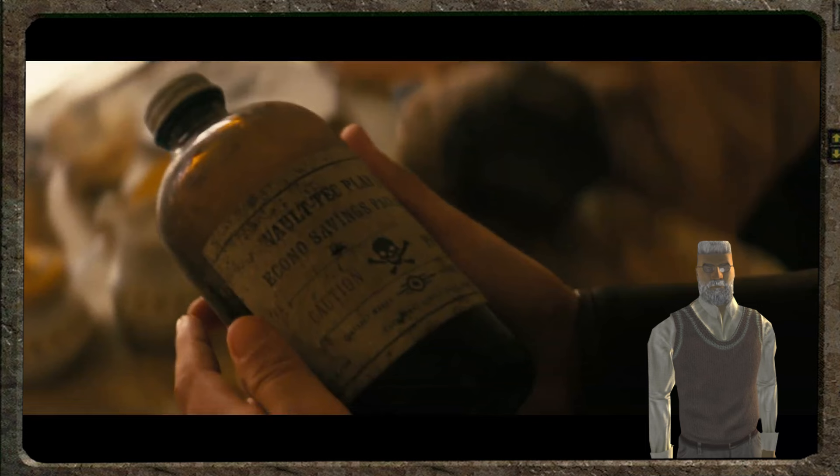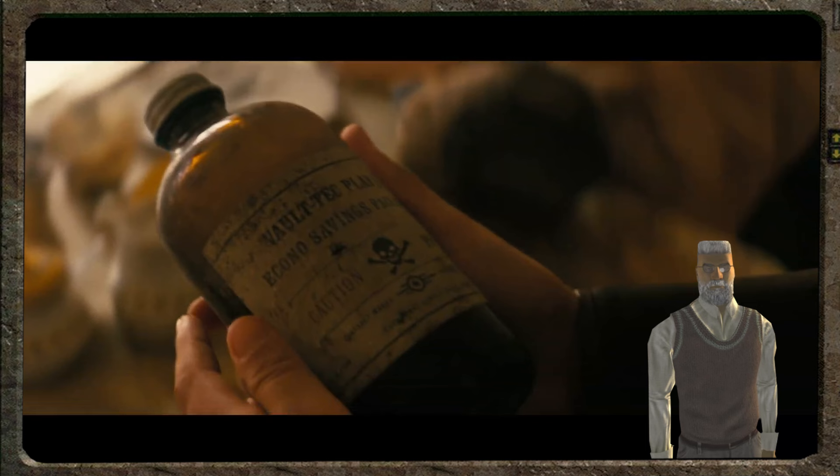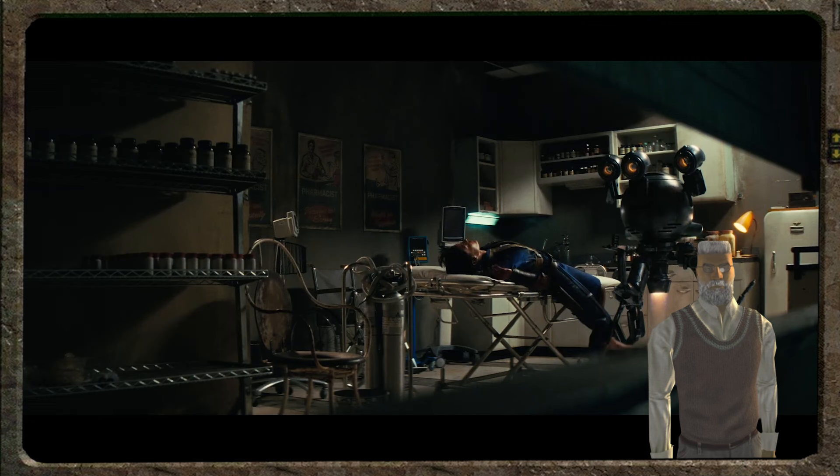Vault-Tech what? Anyone know what this is? My guess is Rad-X. She's clearly looking for medicine on her quest. Perhaps here she found a vault, but within the vault was the result of evil human experimentation, and the vault's robots are organ harvesters — or maybe it's been reprogrammed by wasters. The scene is very dark and very fitting for the Fallout world.